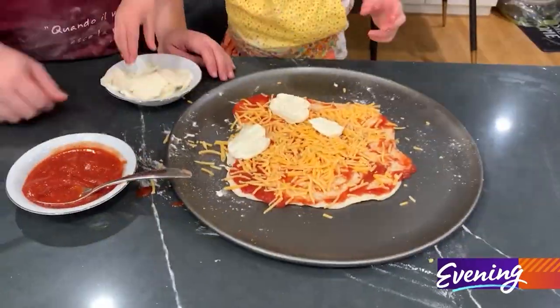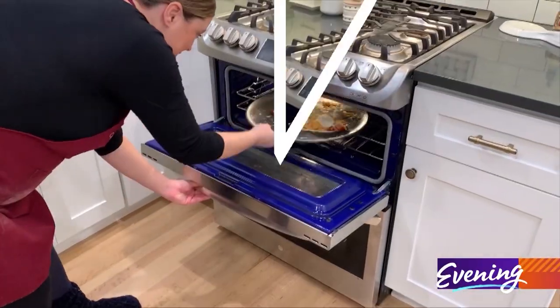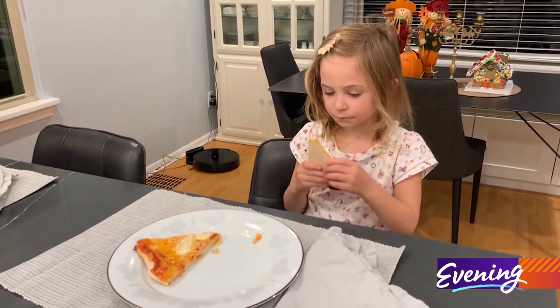What kid doesn't like pizza? It's pretty cheesy!